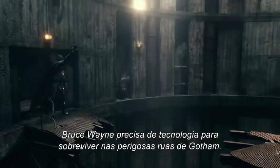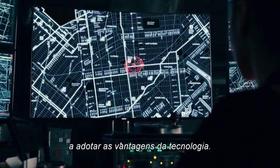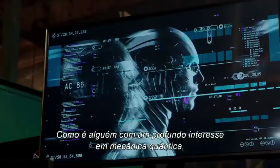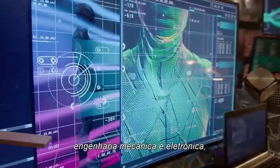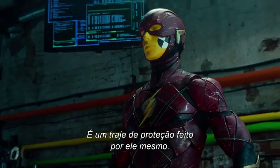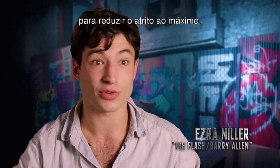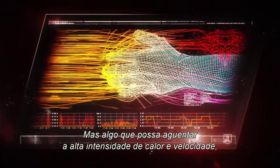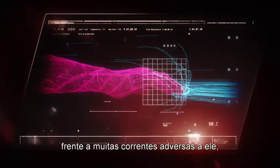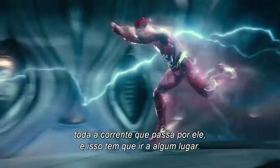Bruce Wayne needs tech to survive on the dangerous streets of Gotham, but he isn't the only member of the Justice League to embrace the advantages technology offers. As someone with an intimate interest in quantum mechanics, mechanical engineering, and electronics, Barry Allen is well equipped to design his own protective suit. 'It's his DIY self-preservation suit. He's trying to make something aerodynamic to reduce friction, that can hold up in the high-intensity speed and heat, and something that can also be grounding a lot of the currents coming through him, because he doesn't yet know how to handle all of the current moving through him.'